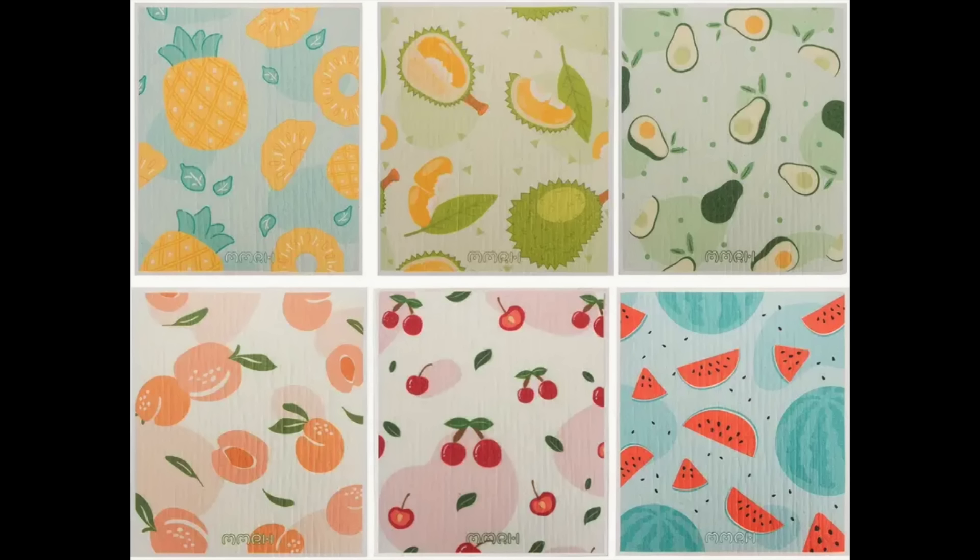Next I have these Swedish dish cloths. I've been using mine for about a month and I really like them. I picked these out in beautiful summer colors — there's cherries, peaches, pineapple, and avocados. I'm currently using one with watermelon on it. You're able to throw them in the washer and reuse them, which is great. They have different styles and colors and it'd be fun to switch them out for the seasons.